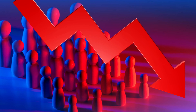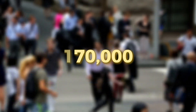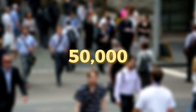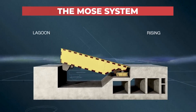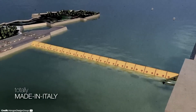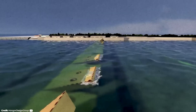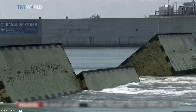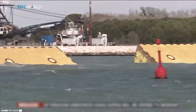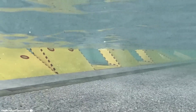Population decline adds another dimension to the crisis. Young Venetians increasingly move to the mainland, unable to afford housing prices inflated by tourism. The city's population has dropped from over 170,000 in the 1950s to about 50,000 today. Venice has responded with the MOSE project, a system of movable barriers designed to protect the lagoon from extreme high tides. However, the project has been plagued by delays, cost overruns, and corruption scandals, and even when fully operational, MOSE can only address part of the flooding problem.